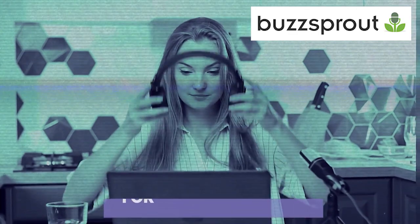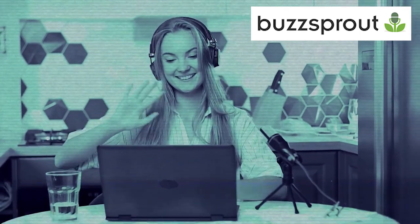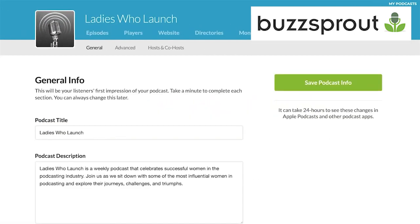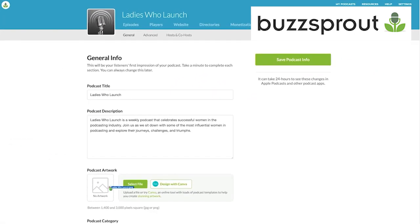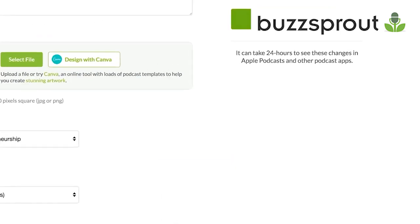Number one: Buzzsprout. New to the game? Say hello to Buzzsprout — it's perfect for beginners and those not so tech-savvy. Set up in minutes and let their fab tools do the magic. The standout feature is an AI tool that makes your audio pop, and shout out to their customer support — totally top notch.